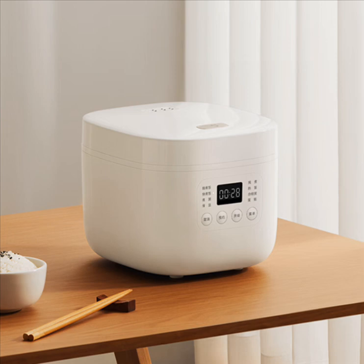The cooker has a detachable inner cover and a large water tank, as well as a rice spoon and measuring cup. The top lid of the cooker has a one-button top lid opening design.